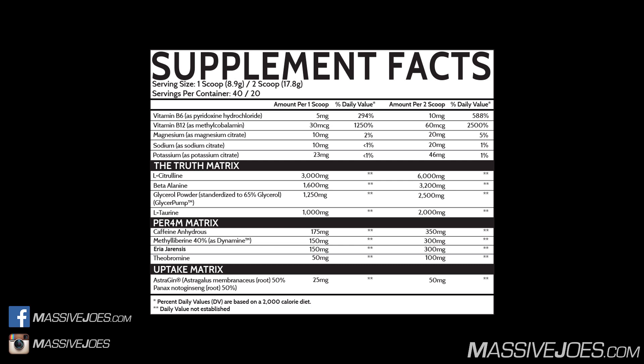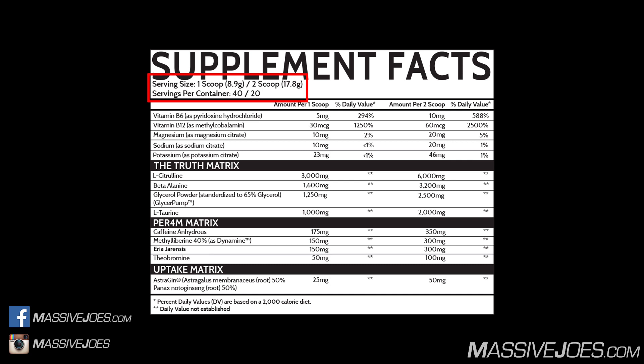Starting from the top, serving size: one scoop — 8.9 grams per scoop. This Raw Review is going to be based on a two-scoop serve, so you're going to get 17.8 grams total in the two-scoop serve. You've got about 20 two-scoop serves in one tub of Inspired Devastate — 40 scoops total, or 20 two-scoop serves. This Raw Review is on the two-scoop serve.